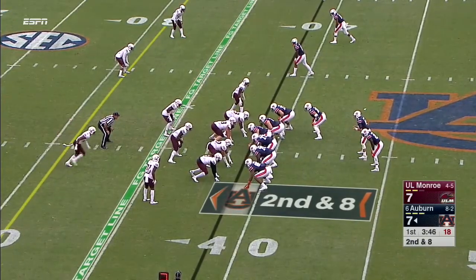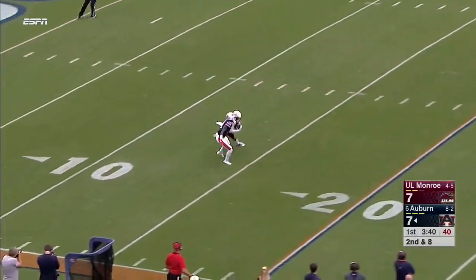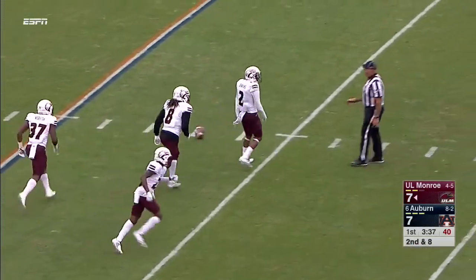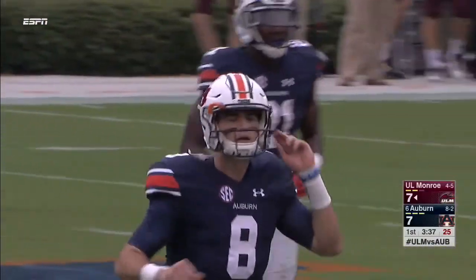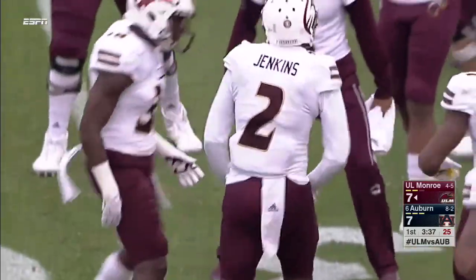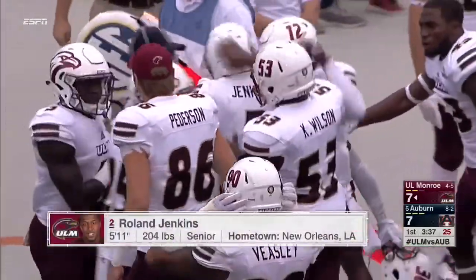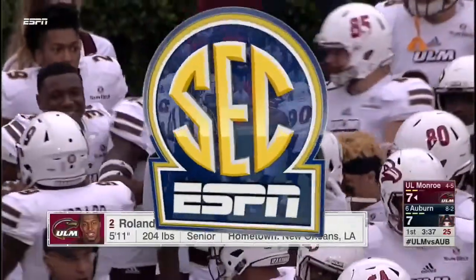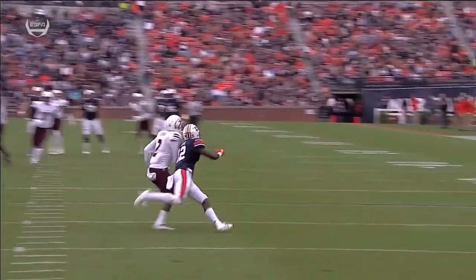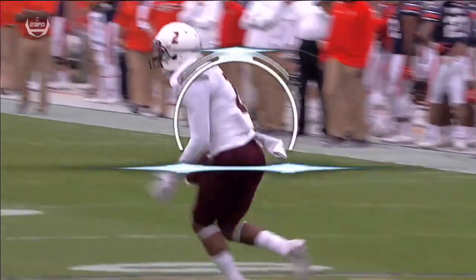Second down for the Baylor transfer Stidham. Pressure coming. Stidham floats it in and it's intercepted! Picked off by Roland Jenkins, the red-shirt senior. We talked to Matt Vietor about how you compete with teams at McNeese State in games like this, and he said the opposition turned it over early, and we made some plays early. There's a look at both of them right there on that really good interception by Jenkins.